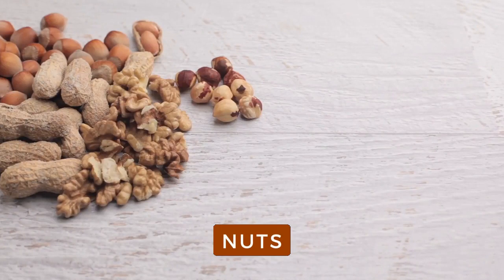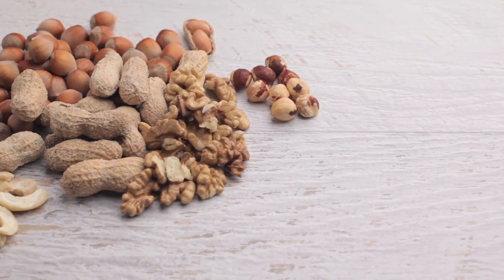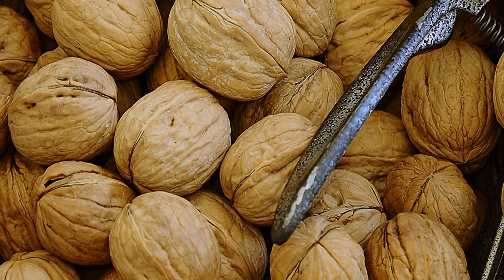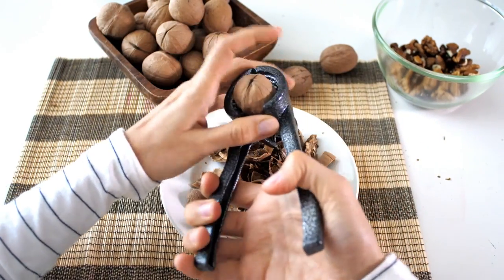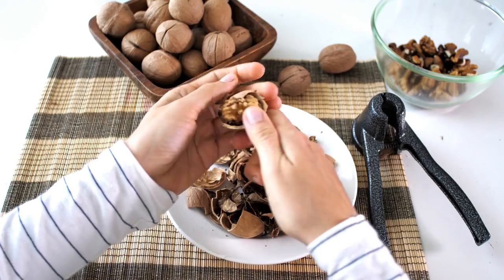Nuts. Many nuts are a great source of vitamin E, which may help repair skin tissue, retain skin moisture, and protect skin from damaging UV rays. Walnuts even contain anti-inflammatory omega-3 fatty acids that may help strengthen skin cell membranes, protect against sun damage, and give skin a beautiful glow by preserving its natural oil barrier.